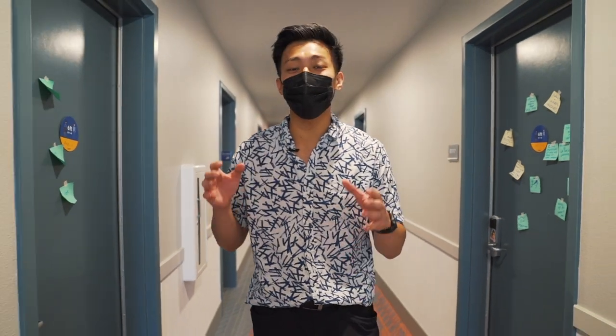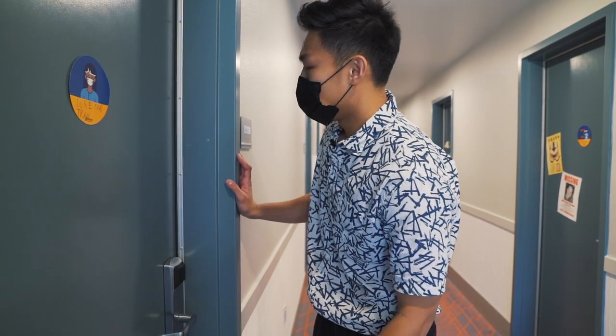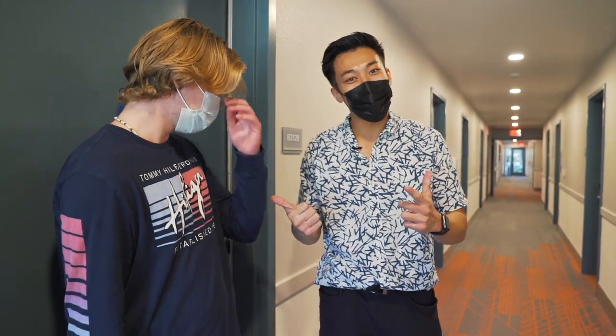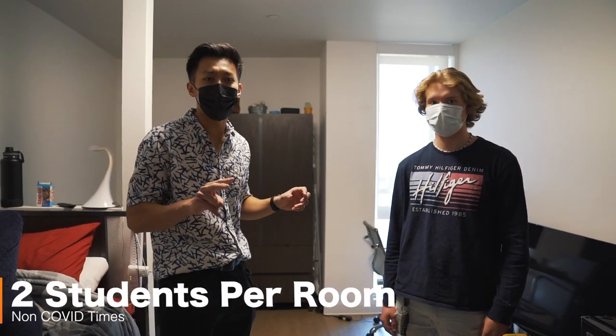We are currently at the third floor of Dundee right now, and we're going to be showing you all one of the dorm rooms. So let's ask Michael. What's up Michael, how are you doing today? Shout out to Michael for letting us tour his room real quick. So let's go inside. The Dundee dorm rooms are pretty standard. Usually during non-COVID times, there'll be two people living here. But right now Michael is living alone. Yeah, I got it to myself. So he's living the good life right now.